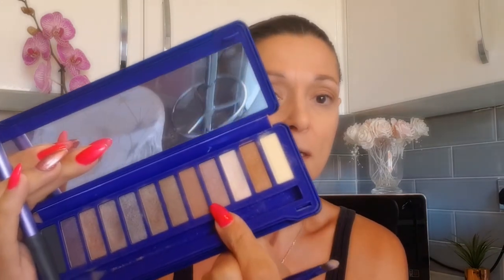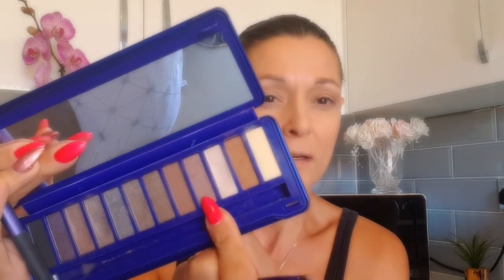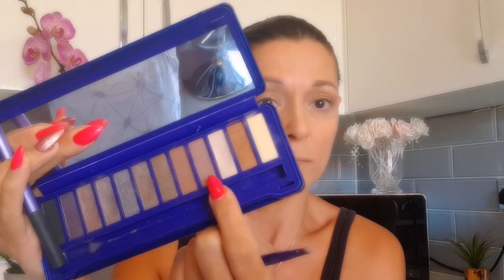I'm just going to go into my crease with this color and use my Real Techniques blending brush to blend it all out. Then I'm going in with a shimmery brown into the crease on top of that, just to darken it up a little bit and make it a little bit brighter.